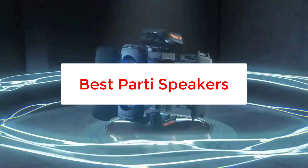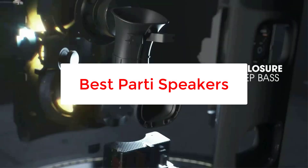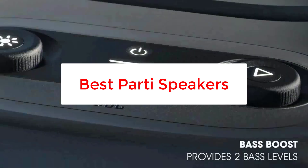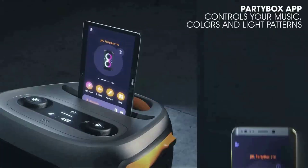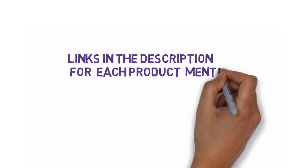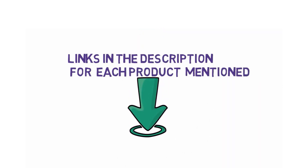Are you looking for the best party speakers? In this video, we will look at some of the 5 best party speakers on the market. Before we get started, we have included links in the description, so make sure you check those out to see which one is in your budget range.